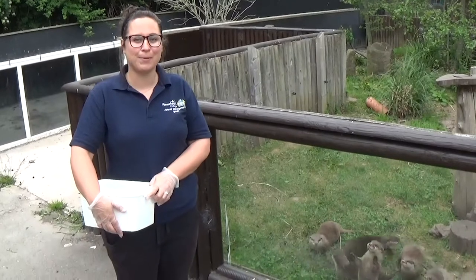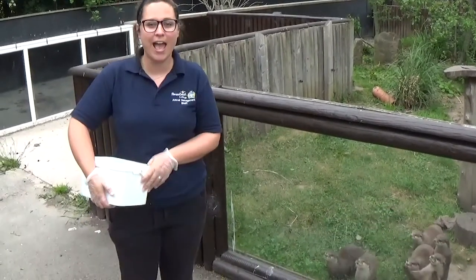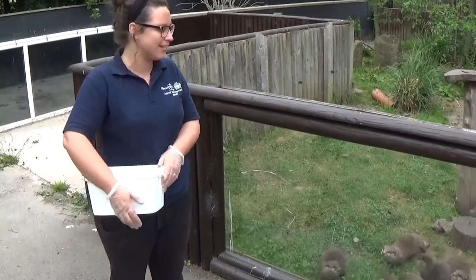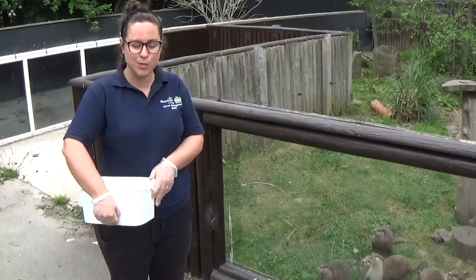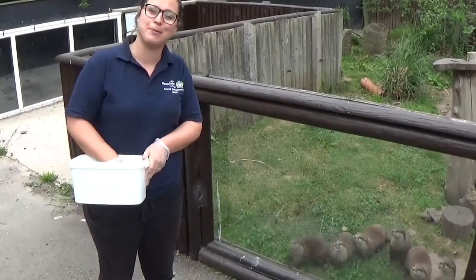Hi, welcome to another Ricky's Animal Encounter. Today we are with the otters. These are our Asian short-clawed otters and as you can hear they are very noisy because it's time for their food. I'll just give them a bit of food to quiet them down a bit and then I'll speak a bit more about them.